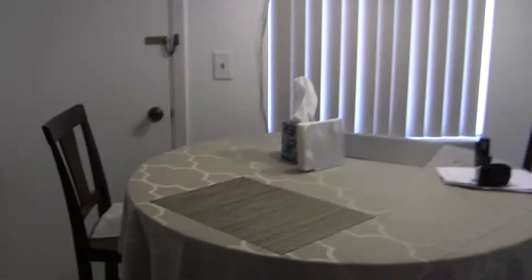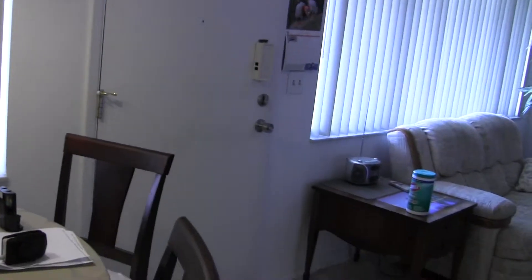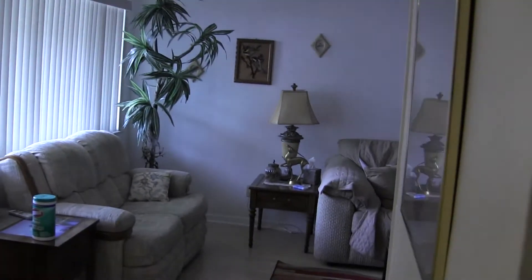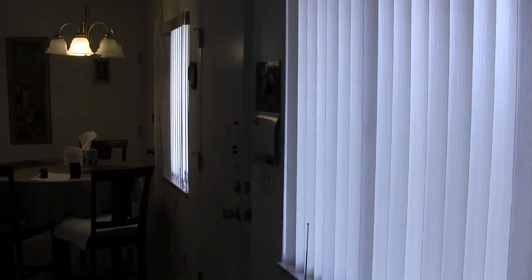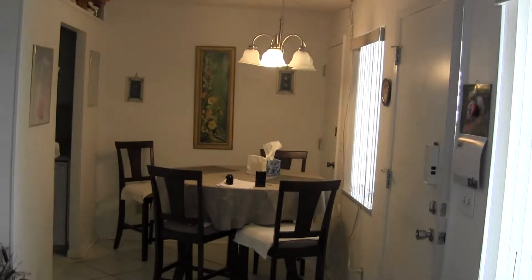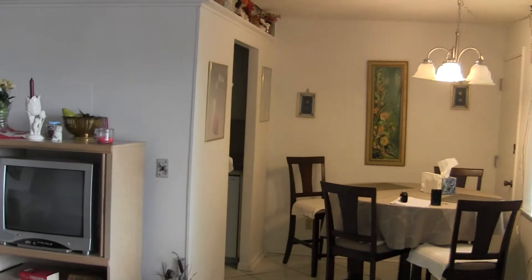Coming back out of the living room, there's that second door — I don't even know why it's there. And then you have a window, and there's the front door I came in. Back around to the living room — there's the front door on your right, the dining room, and the kitchen behind that opening there.